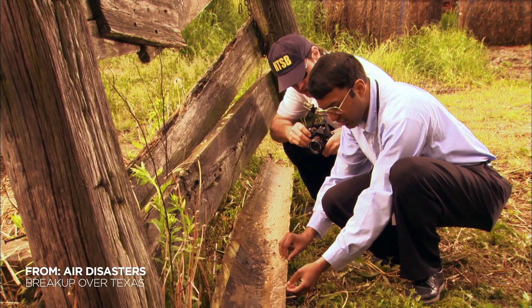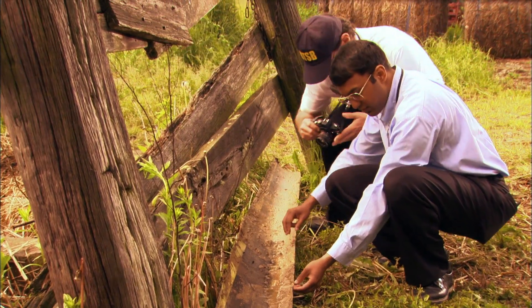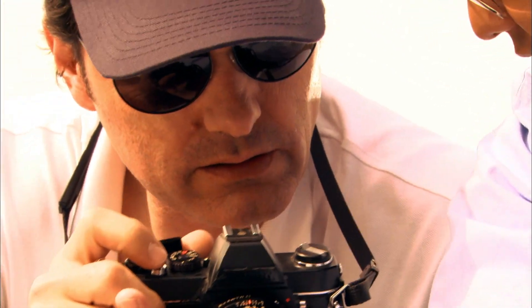Now that the leading edge has been found, investigators believe they finally have all the pieces of the plane. We were really excited because it's important. You want to do your best to understand what happened in an accident. And if you didn't have the key part, there would always be questions.